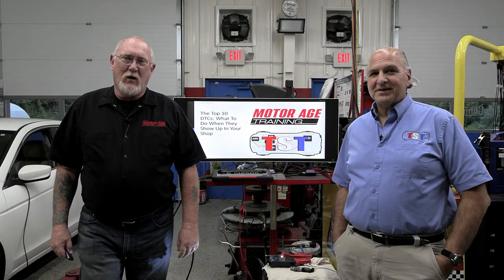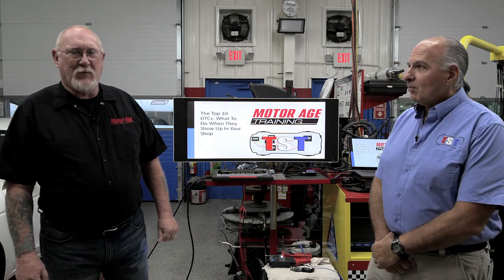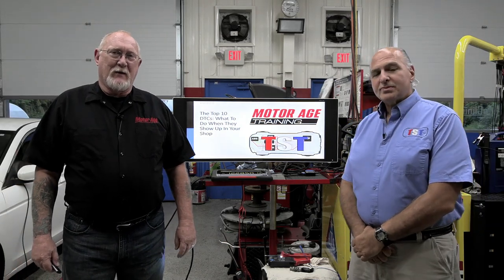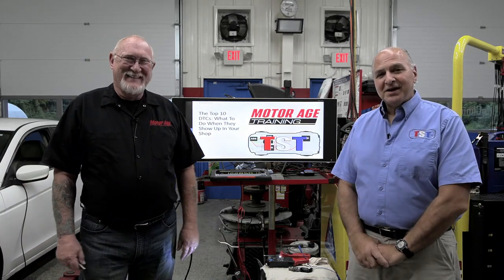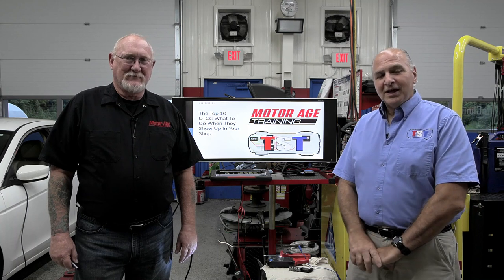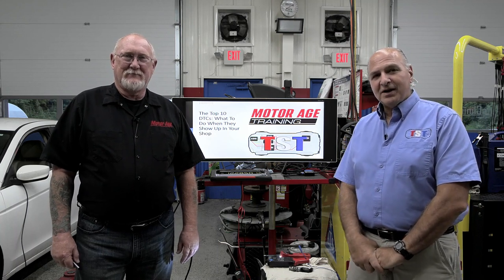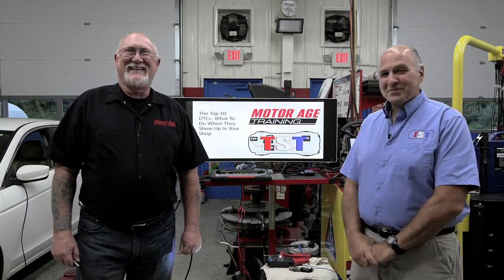Good evening everybody, welcome to another Motor Age TST webinar. As always, I'm Pete Meyer from Motor Age magazine, accompanied by my good friend G.U. Trulia from TST. Behind the scenes we've got Vice President Pierre Respeau at the computer and lovely Doreen behind the camera.